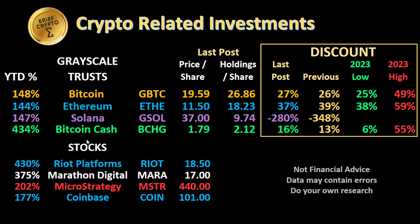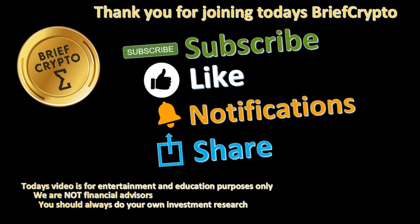Thank you for joining today's Brief Crypto. If you like today's video, please subscribe, hit the like button, the notification bell, and share with others. Today's video is for entertainment and education purposes only — we are not financial advisors, and you should always do your own investment research.